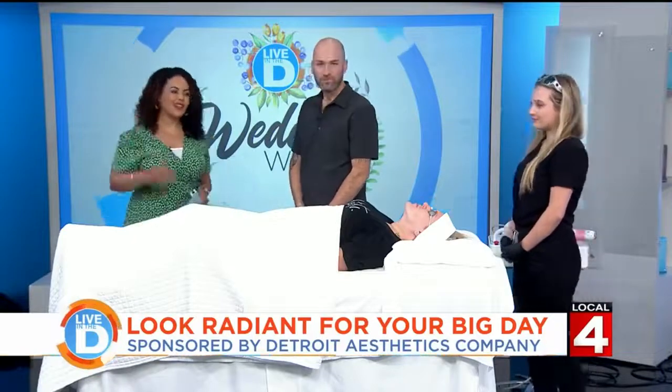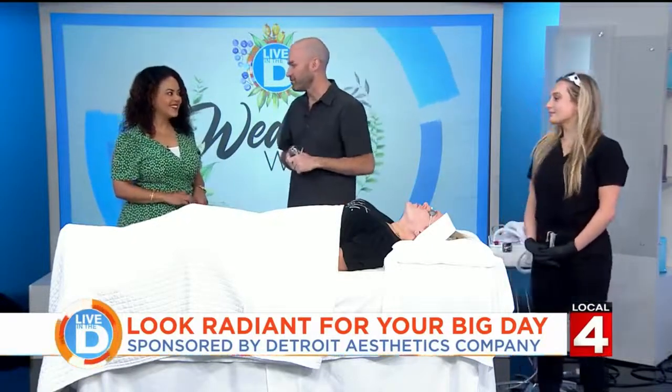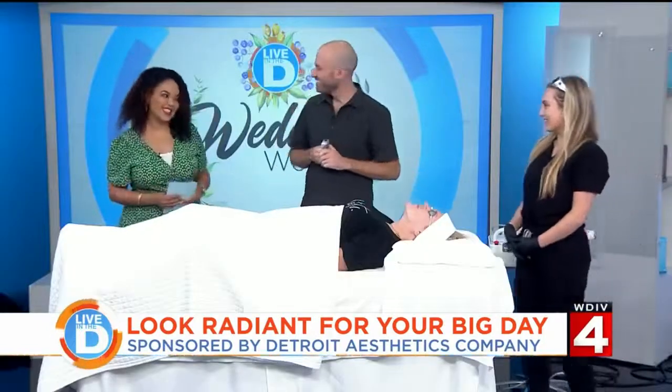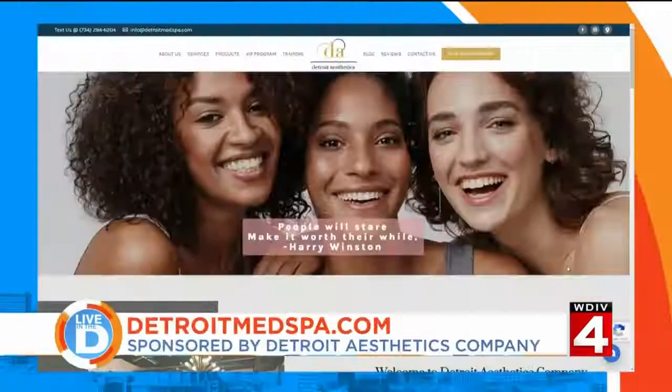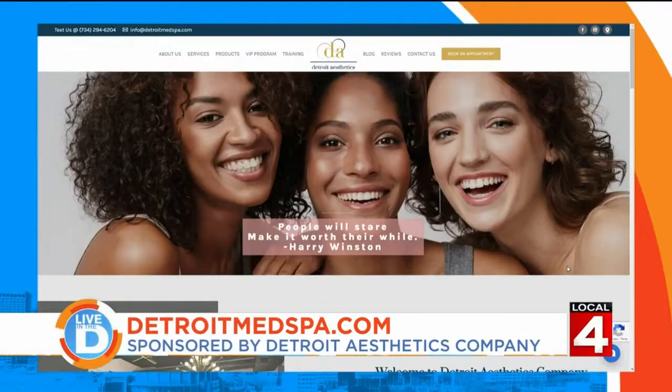We're located in Plymouth, Michigan, right there in Old Village — come check us out. For more information about all that Detroit Aesthetics Company offers and to book your appointment, visit the website DetroitMedSpa.com. Again, that's DetroitMedSpa.com.